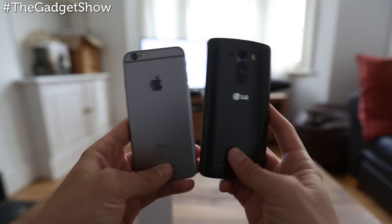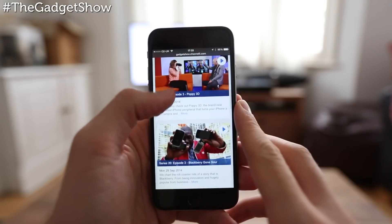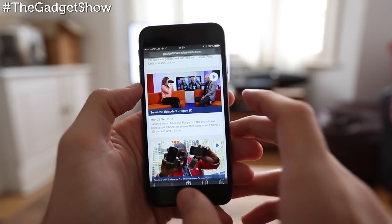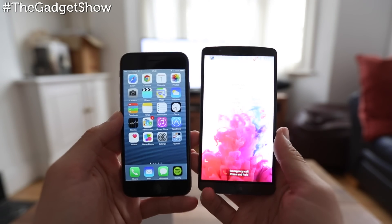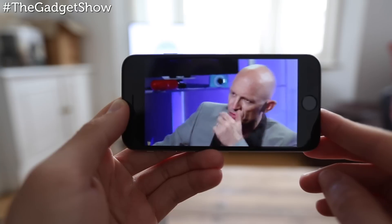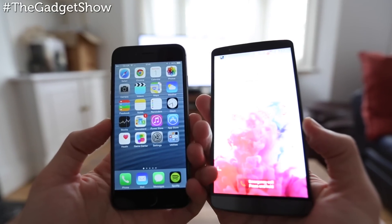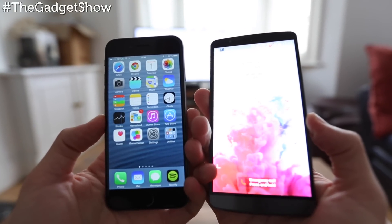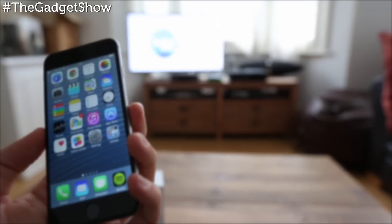Like most iPhones preceding it, it's a beautifully built bit of kit. Phones like the LG G3 have to make do with plastic shells, whereas the iPhone 6 feels truly premium. When it comes to the screen, 4.7 inches is not huge and is even dwarfed by many Android handsets, but for most people 4.7 inches will be the ideal size — big enough to offer a better viewing and gaming experience.